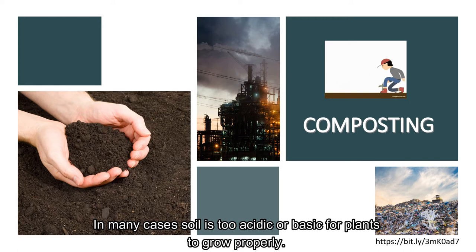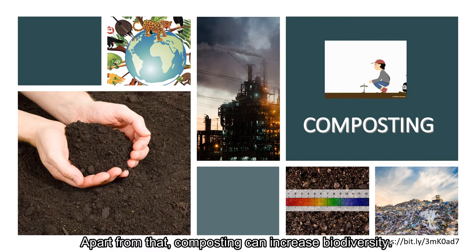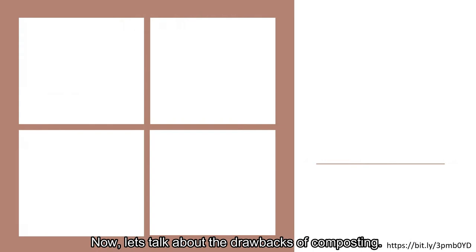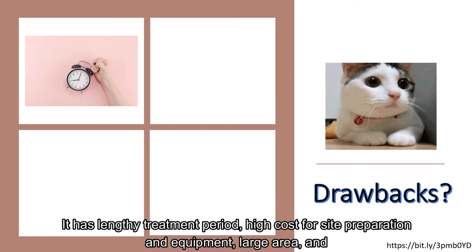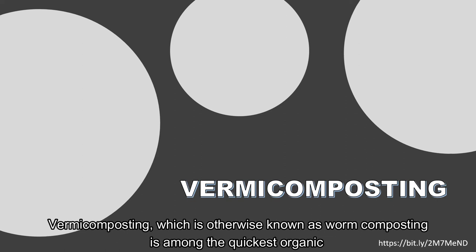In many cases soil is too acidic or basic for plants to grow properly. Adding compost to soil helps to regulate the acid and alkaline levels. Apart from that, composting can increase biodiversity by attracting many kinds of worms, bacteria, birds, fungi, and insects that are beneficial to the crop growing process. The drawbacks of composting include a lengthy treatment period, high cost for site preparation and equipment, large area requirements, and odor from composting.